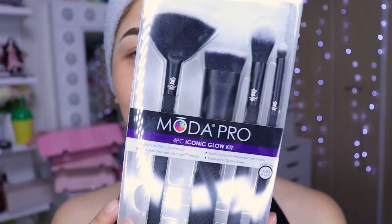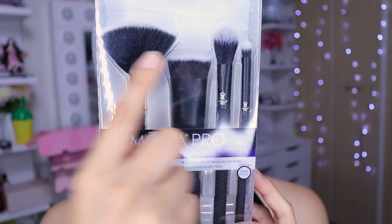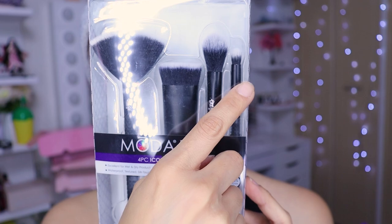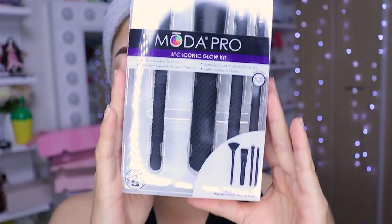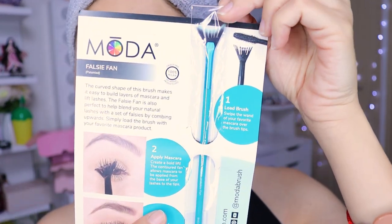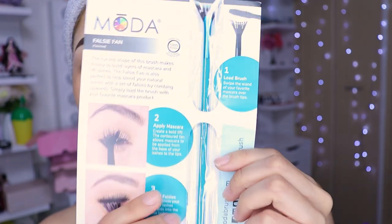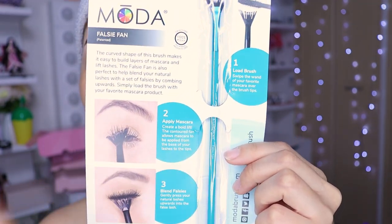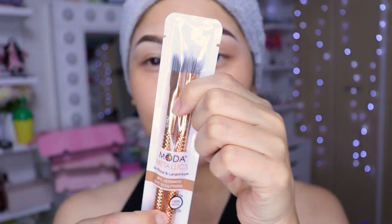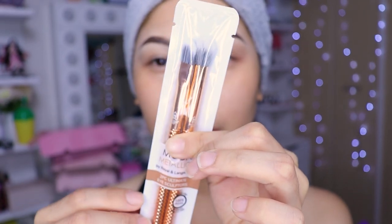Primero, son estas brochas de aquí. Como pueden ver, es una brocha de contorno, una para aplicar iluminador, otra para difuminar y una más chiquita para difuminar también. En la cajita vienen cuatro brochitas. Me vino otra brochita — esta de aquí supuestamente es para aplicar la máscara de pestañas. Y también estas dos brochitas: una plana y otra para difuminar.